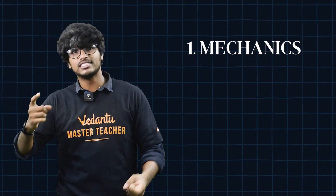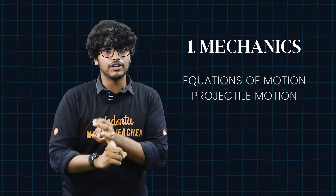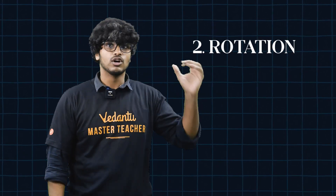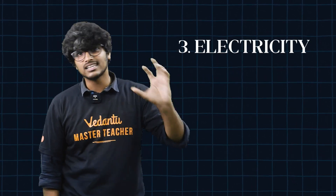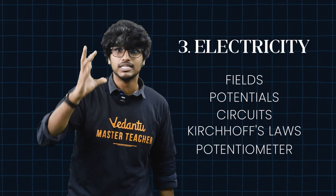If you want to take a look at the checklist on the screen, check it out. Number 1, Mechanics: Equations of motion, projectile motion, friction, and energy conservation are very important. Number 2, Rotation: Moment of inertia, torque, and angular momentum are very important. Number 3, Electricity: Fields, potential, circuits, Kirchhoff's laws, and potentiometer are very important.